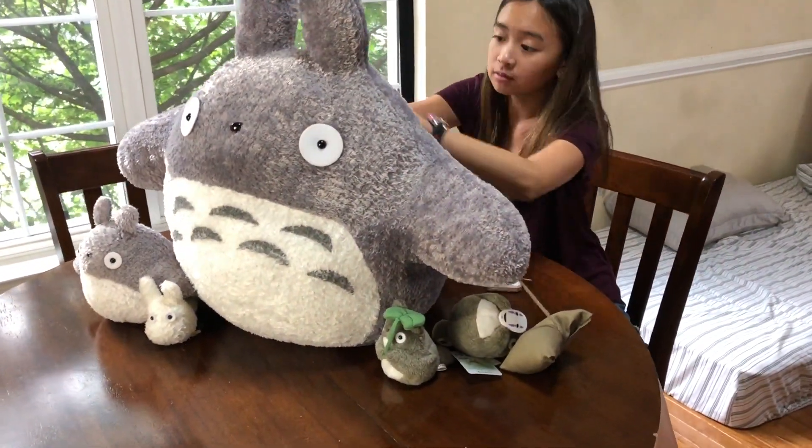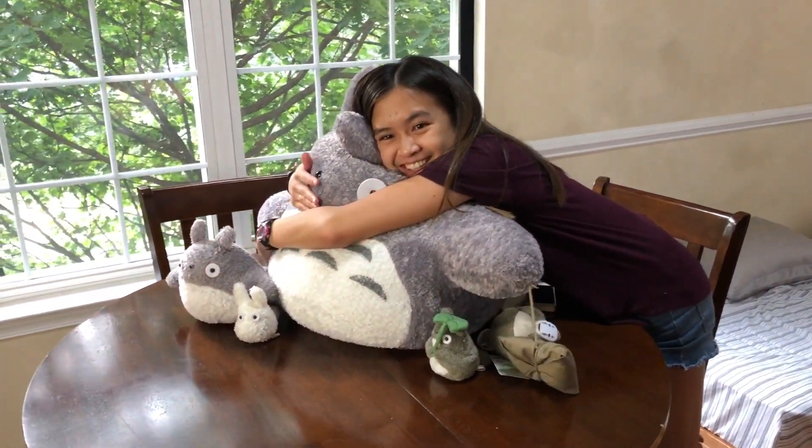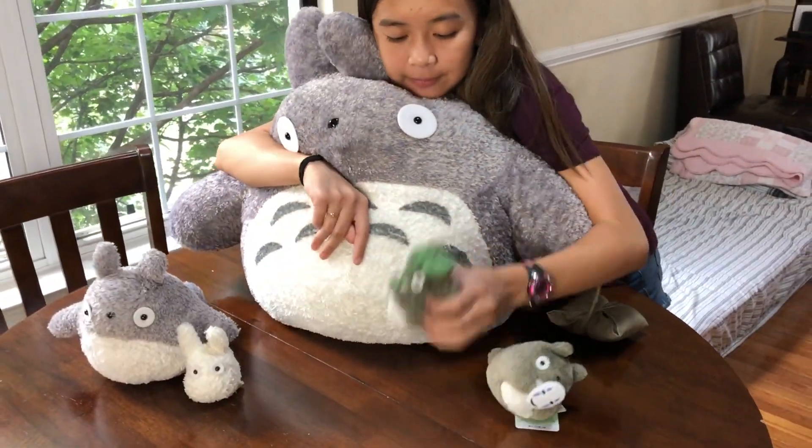Oops! No! The new guy just fell down. So close. I got a new Totoro! Nope.